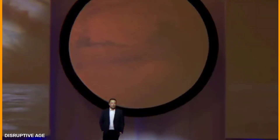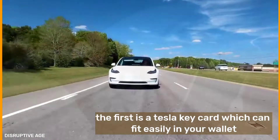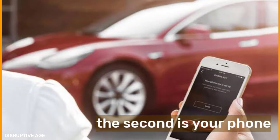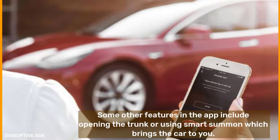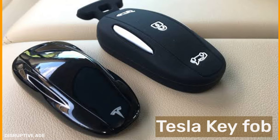The Tesla Model 3 has three keys. The first is a Tesla key card that can fit easily in your wallet. The second is your phone — you can set up your phone as a key in the Tesla Mobile app. You just walk up to the car and it'll unlock, or walk about five feet away and it'll lock automatically. You can also go into the app to lock or unlock the car, open the trunk, or use smart summon, which brings the car to you. The third is an actual Tesla key fob, a $150 accessory shaped like a little Tesla Model 3.